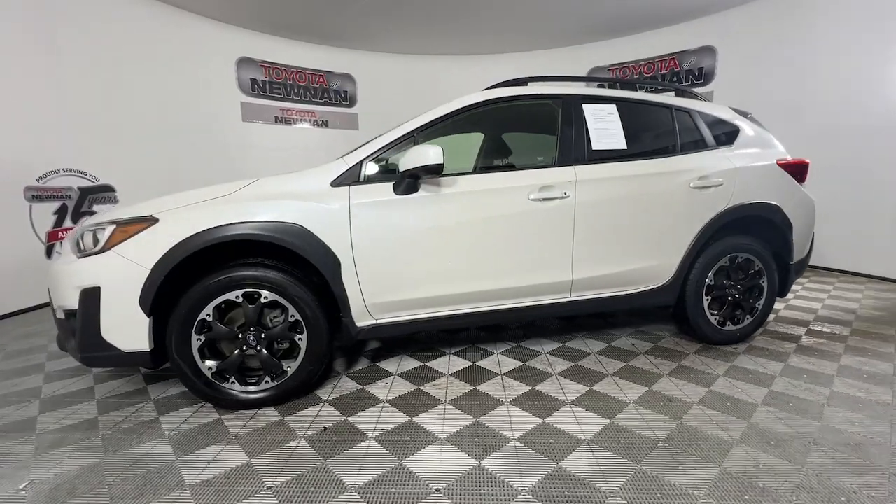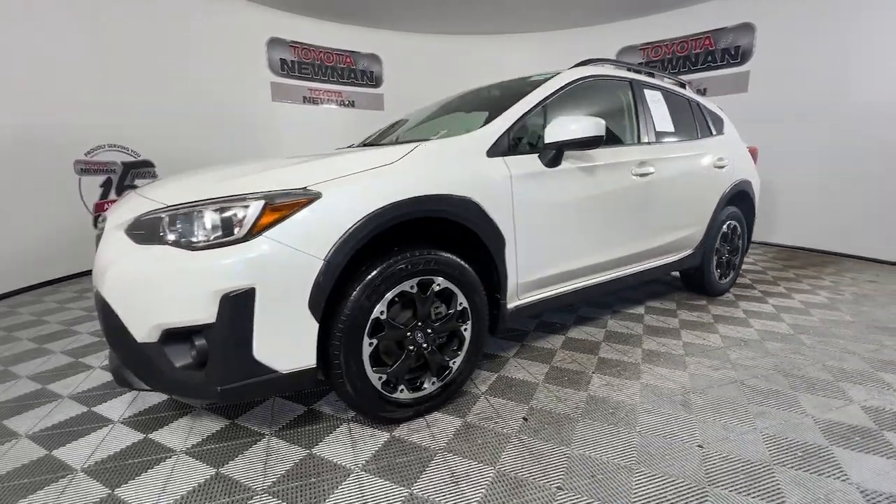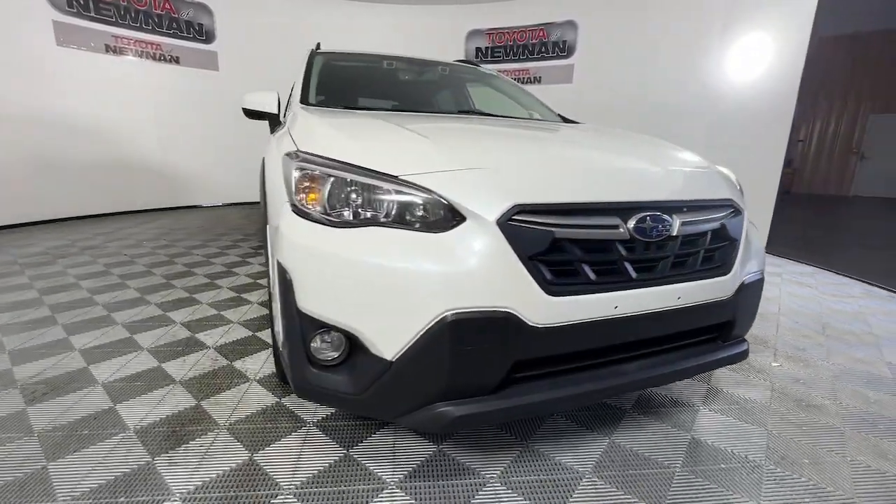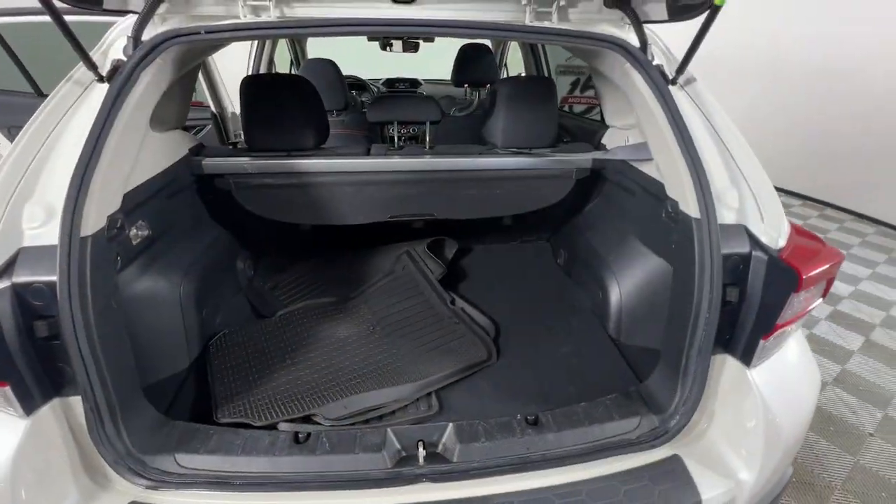The following are some of this vehicle's highlighted options: Apple CarPlay and/or Android Auto, keyless entry, heated mirrors, satellite radio, fog lamps, and backup camera.